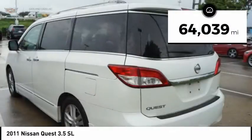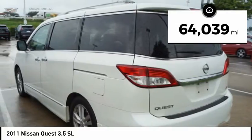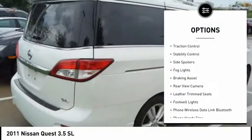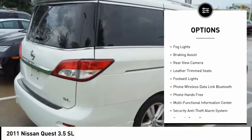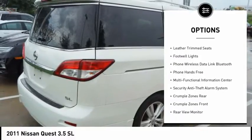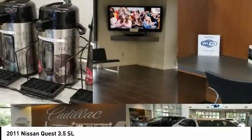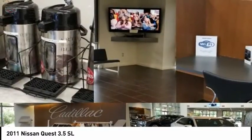This vehicle has less than 65,000 miles. Here are some of this vehicle's great options: power windows with safety reverse, roof rails, traction control, stability control, side spoilers, fog lights, braking assist, rear view camera, leather trim seats, and footwell lights.